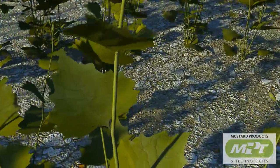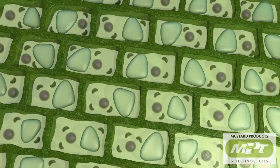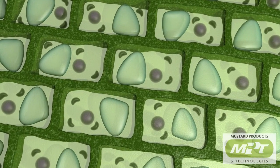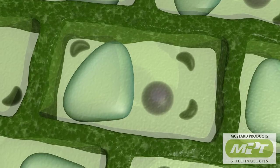MPT has developed the technology required to isolate the components responsible for these special properties to create natural, concentrated biofumigation products — safe and economical alternatives to harsh chemicals like methyl bromide.